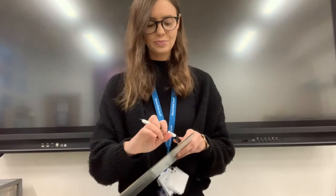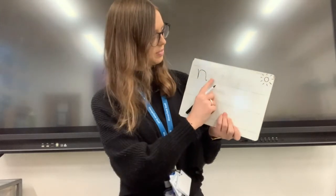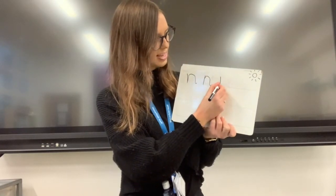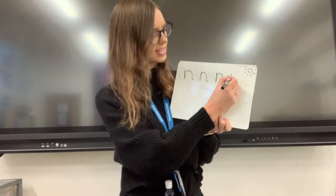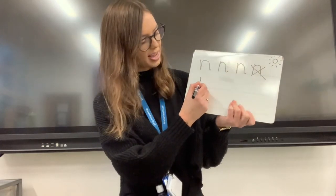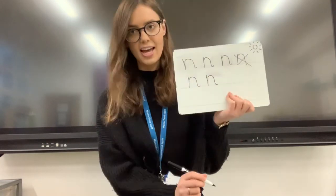Let's practice together. We go down Nazeem, over the net. Lovely. Do a finger space. Down Nazeem, over the net. Very good. I can see some children going down Nazeem, taking their pen off and then doing the net — that's not how we do our N. We go down Nazeem, we keep our pen on the paper, back up and over the net. One more time: down Nazeem, back up and over the net. Lovely.